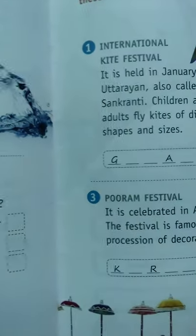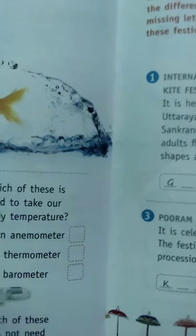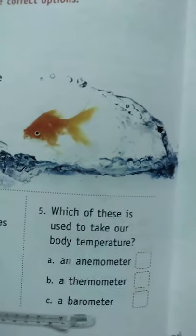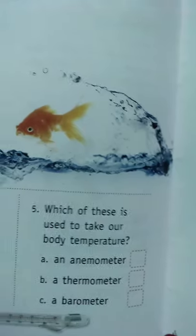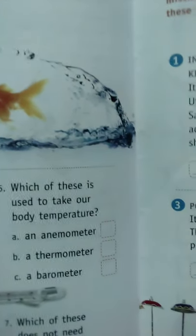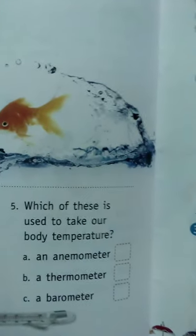Today this much is covered. You have to be careful and learn the spellings of these chapters. Learn all spellings — don't leave anyone out. Even if you think an answer isn't important, you must learn all spellings like anemometer, thermometer, barometer, cockroach, butterfly, Kerala, Kashmir, Jammu, Mizoram, Gujarat. Thank you for today.